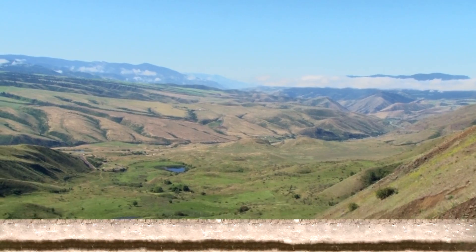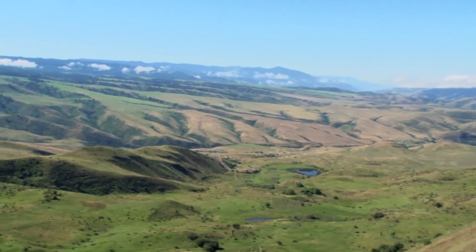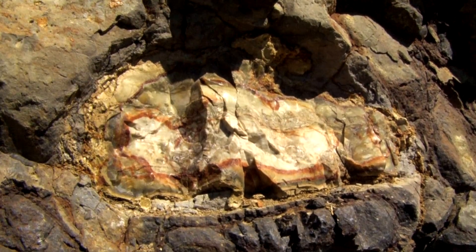Today we're going up to Whitebird Grade, between Grangeville and Whitebird. It's a large sloped area that cuts across all the Columbia River basalts, and in those basalts there are cherts that we're trying to find so we can match them up with the cherts here in the site.